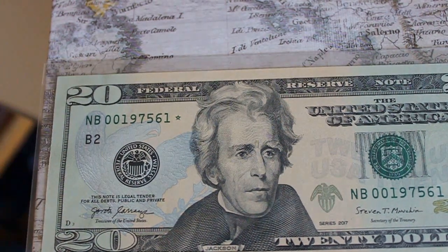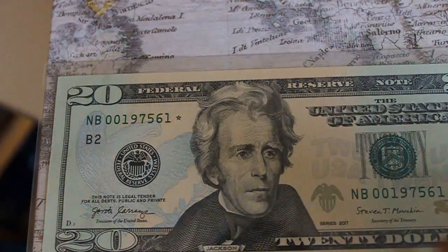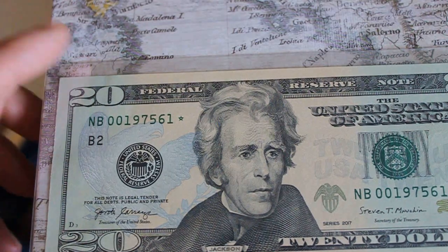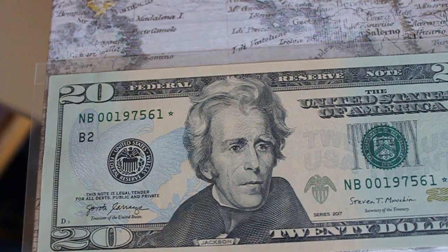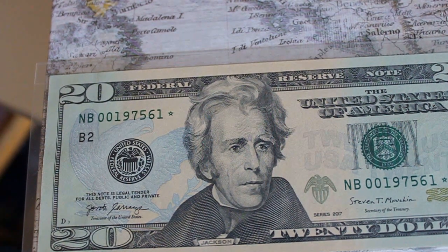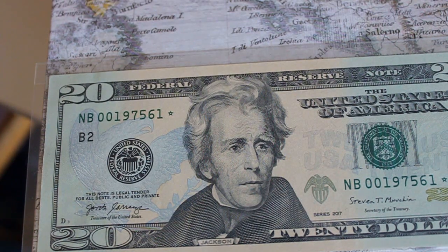There are two other star notes that are rarer than this one. This NB note is from a low print run of 320,000, but there was another NB run right behind that with 3.2 million. So if you're collecting by run, this is going to be one of the more difficult ones to find. But ND was only a print run of 160,000, and NJ for Kansas was 320,000. So Cleveland and Kansas are going to be the really key ones — Cleveland had only 160,000 and J was 320,000.